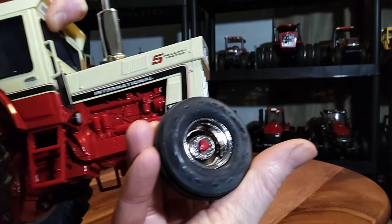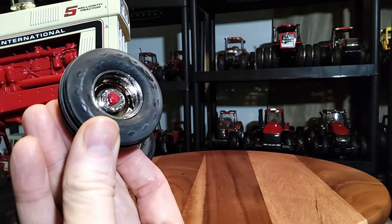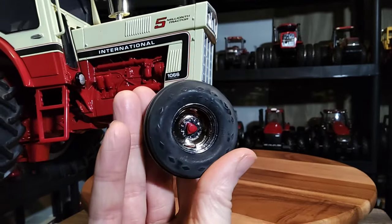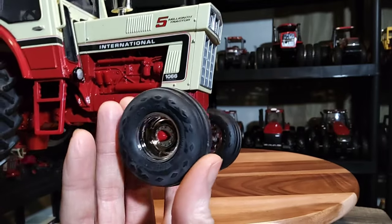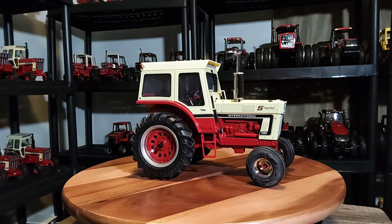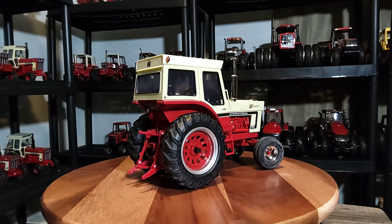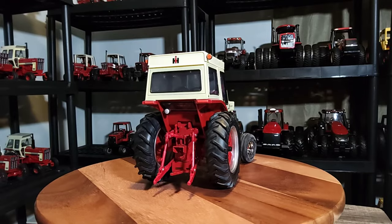I want to say the tires are Goodyear - yes, it says Goodyear. The front wheel is actually chrome with IH red in the middle. It's a pretty sharp replica and I'm glad I picked it up - it was my main purchase today at the show in Urbana, Ohio.